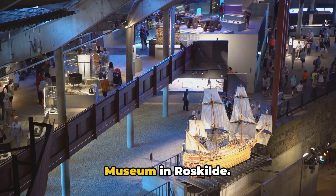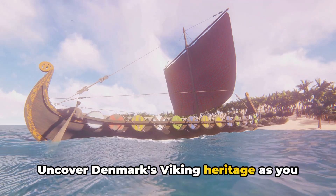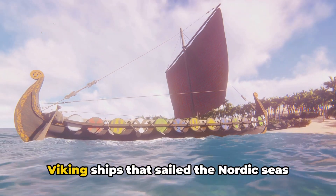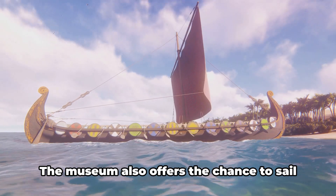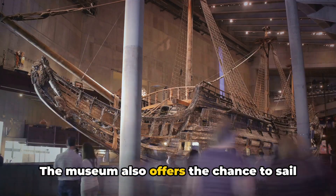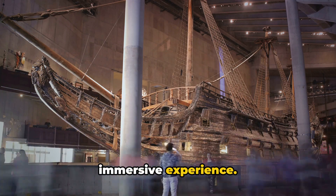At number 4, we have the Viking Ship Museum in Roskilde. Uncover Denmark's Viking heritage as you view the well-preserved remains of five Viking ships that sailed the Nordic seas over a thousand years ago. The museum also offers the chance to sail in a replica Viking ship, a truly immersive experience.